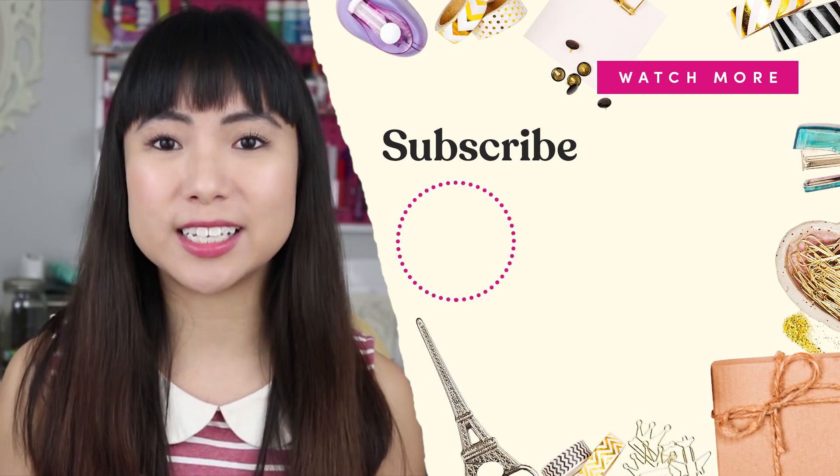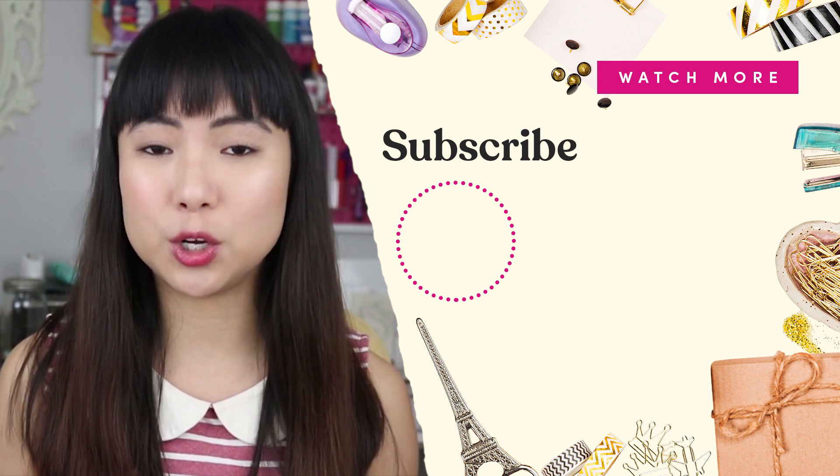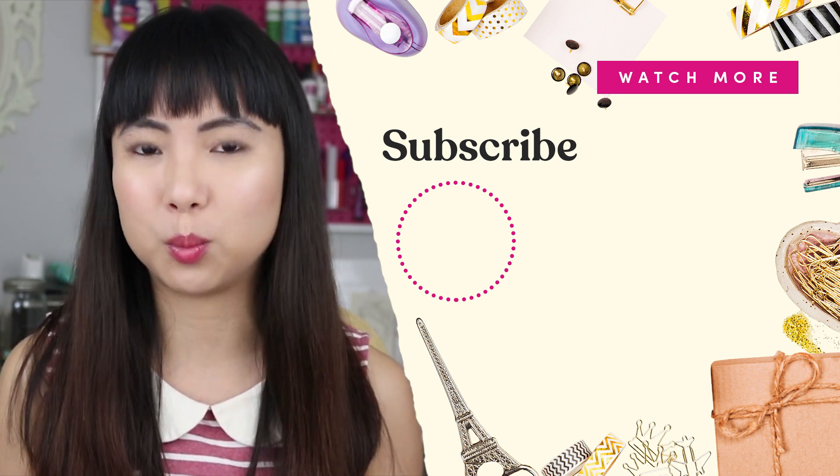Stay on to watch the next video on screen for more business tips for your handmade shop. If you enjoyed this video, don't forget to like, comment, and subscribe — that helps this video get seen by more people who are looking for help with their handmade business.